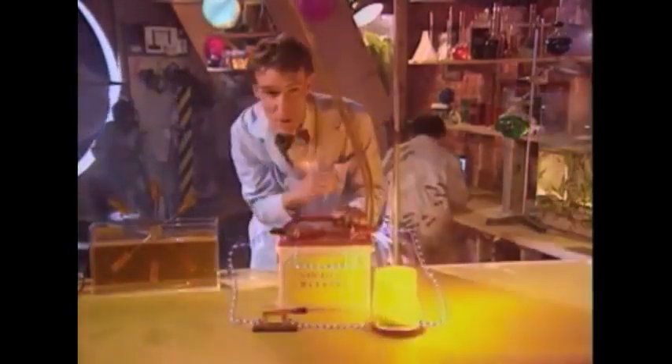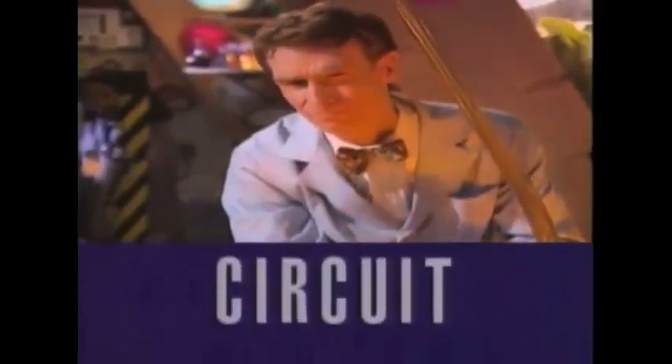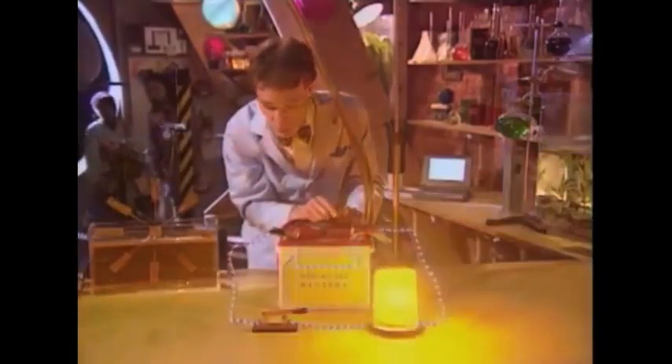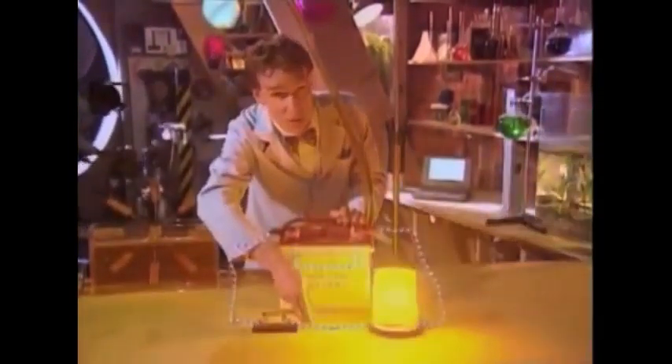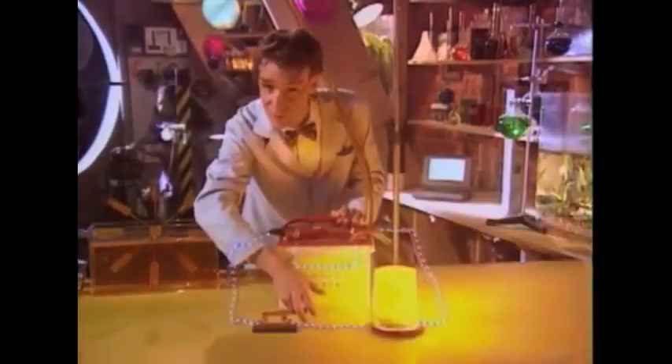They're flowing in a closed path — what scientists call an electrical circuit. 'Circuit' comes from an old word for 'go around,' so electrons can go around an electrical circuit. The flow of electrons is a lot like the flow of water.